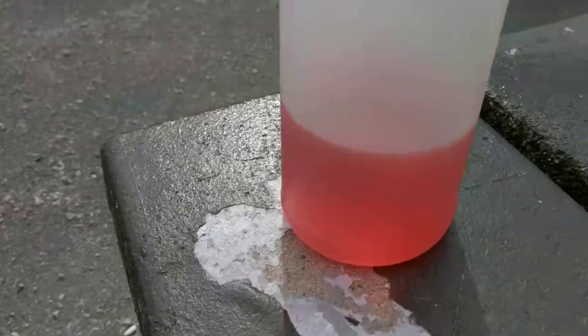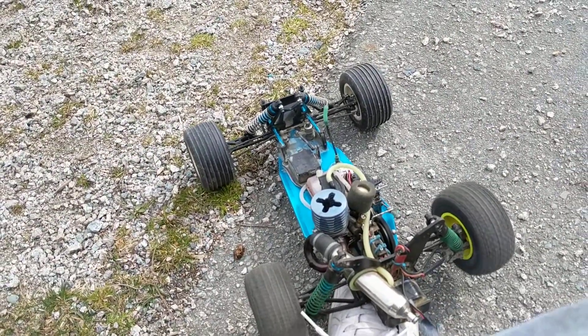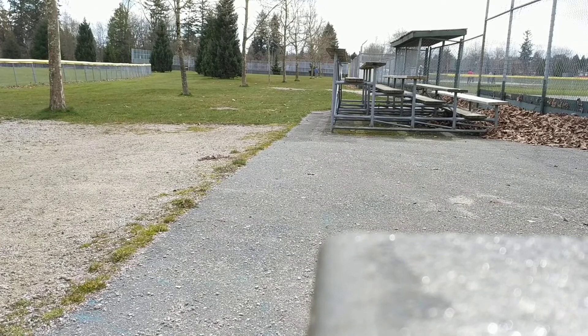Alright guys, finally got to the park and burning a mixture of methanol, 5% acetone, 5% nitromethane — an absolute conglomerate. And the old Pro 15 is loving it. That's the junk right there, just mixed up with some clots, nothing special.